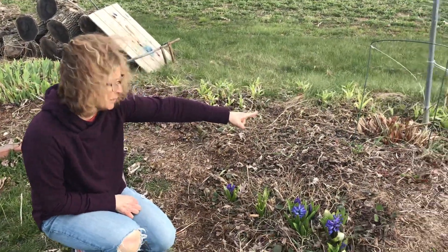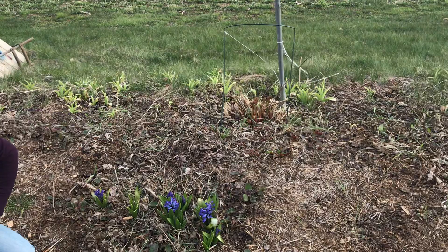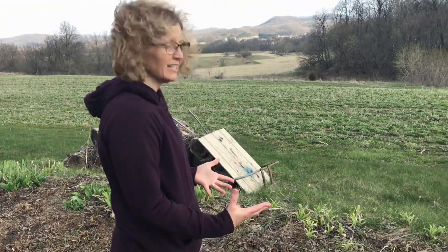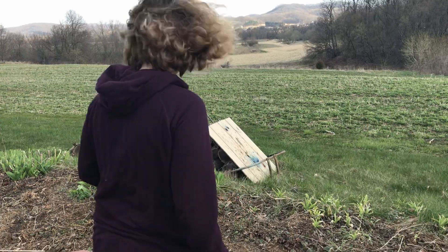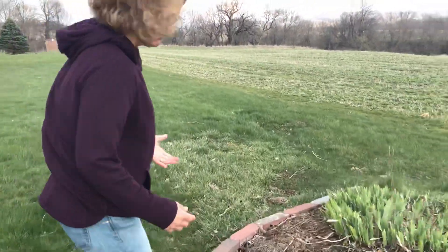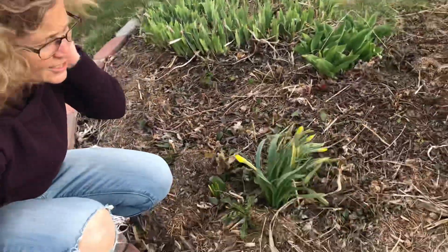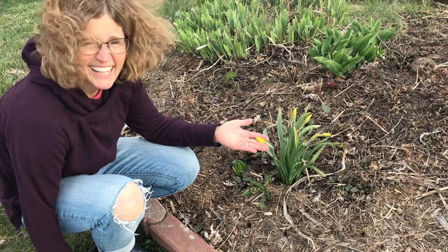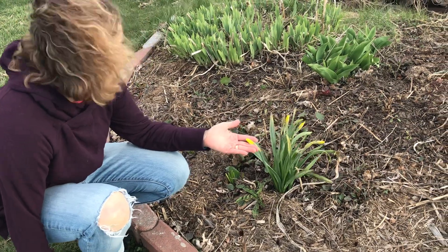I have some more peonies growing there. And you can't see the other flowers yet, but you can see all the leaves starting to come up and some of the stems. These are going to be daffodils. You can see the yellow flowers are starting. You can see the buds, but they're not open yet.